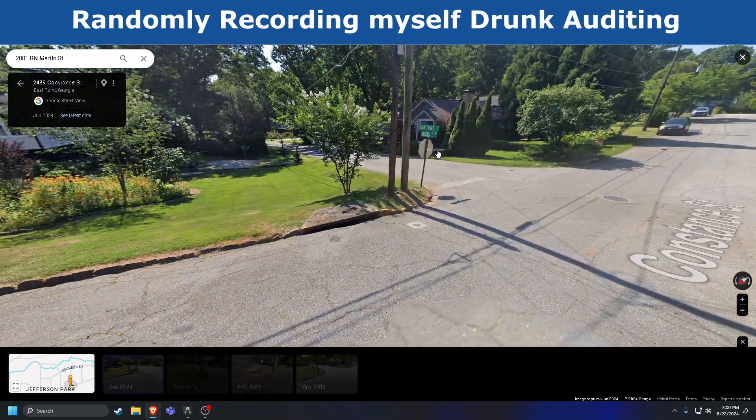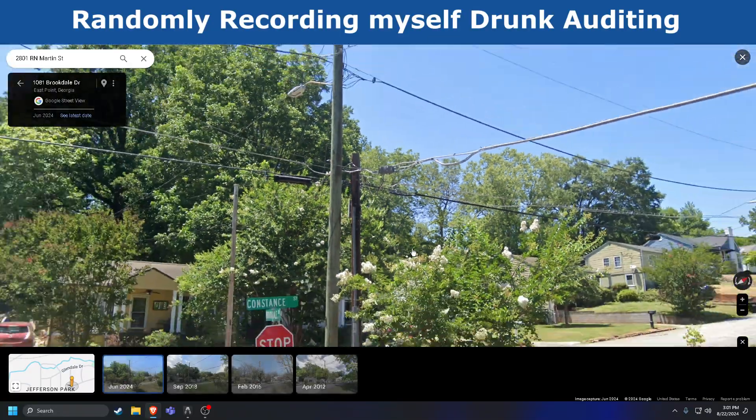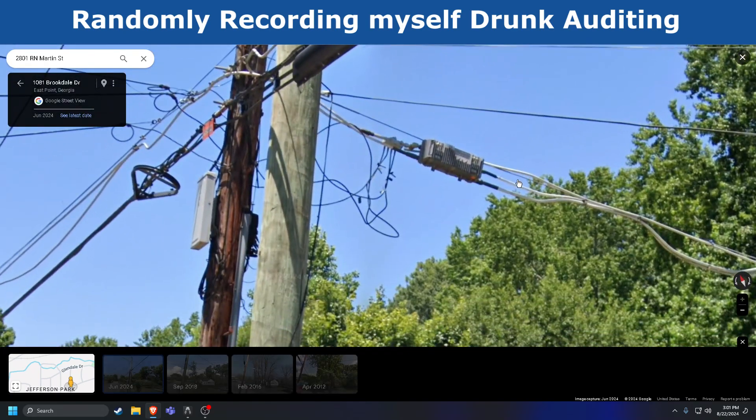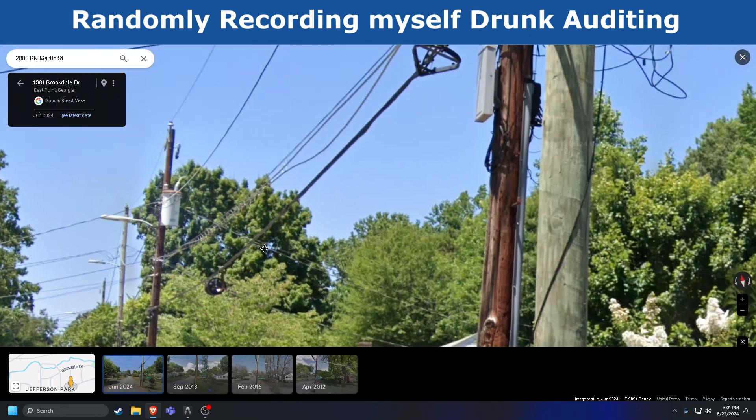Amplifier — let's go back to it. The amplifier's right there — that's a Scientific Atlanta amplifier. Based on my knowledge, this is gonna go on to the cascade that we've been following.